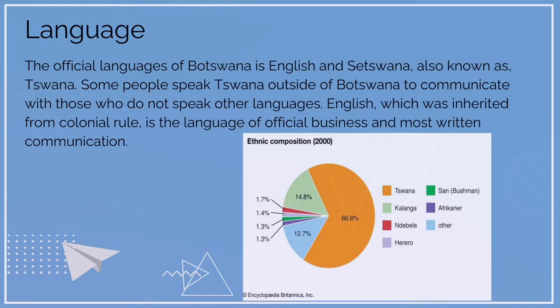The official languages of Botswana are English and Setswana, also known as Suwana. Some people speak Setswana outside of Botswana to communicate with those who do not speak other languages. English, which was inherited from colonial rule, is the language of official business and most written communication.